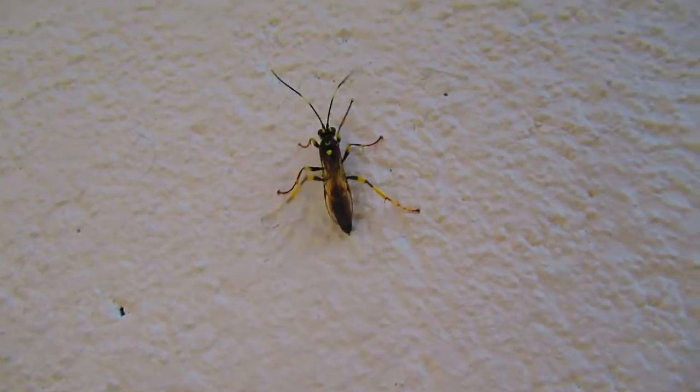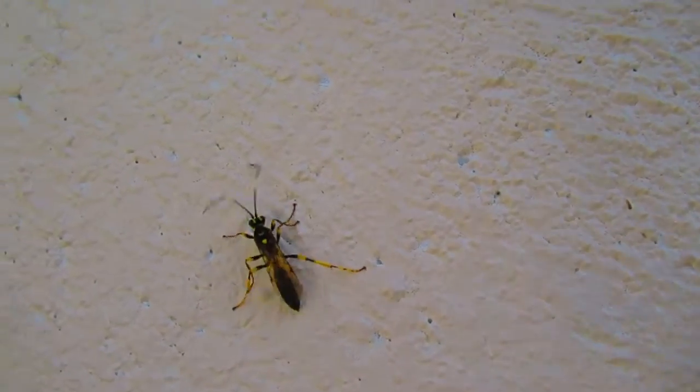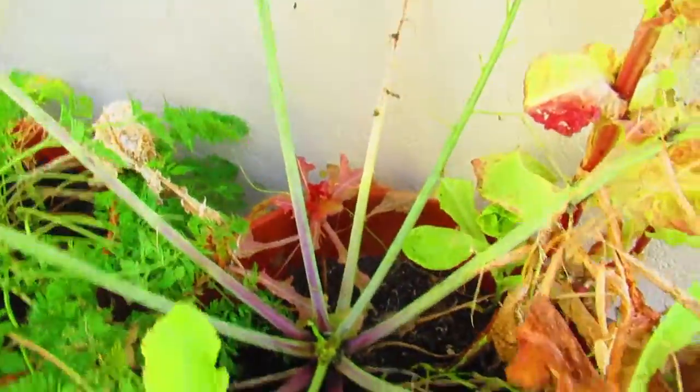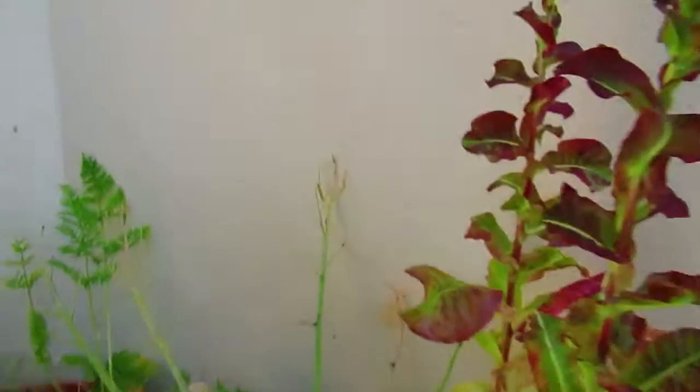Now this is a very famous wasp — I think it's Amblyteles armatorius — and it famously preys on large white caterpillars. I was just watering; this plant has had it and there's caterpillars all over it. I've poured some water in here to keep things going — some of these plants are actually resistant to the caterpillars. And that wasp appeared, it emerged out of it. You can see caterpillars climbing the wall here, everywhere — very dramatic.